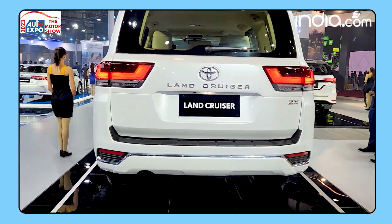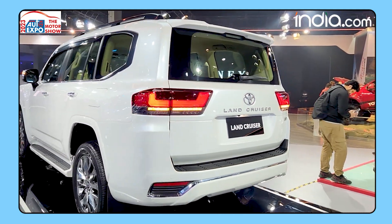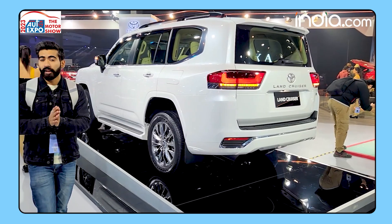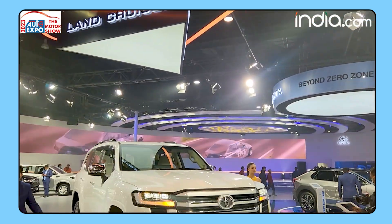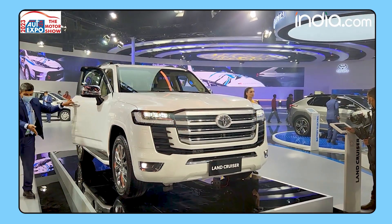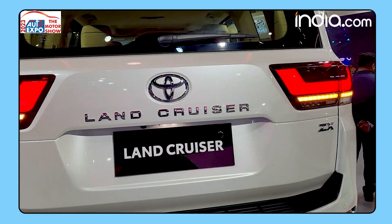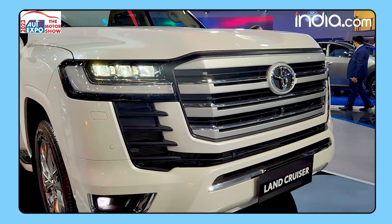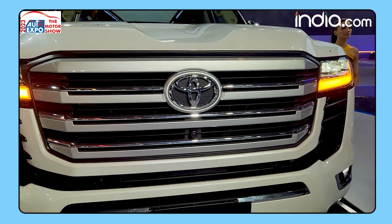Now let me tell you about the engine configuration. Toyota has confirmed that a 3.3-liter turbo diesel engine will be offered with the Land Cruiser, putting out 305 horsepower and 700Nm of max torque. A 10-speed automatic gearbox along with a 4x4 drivetrain comes as standard.